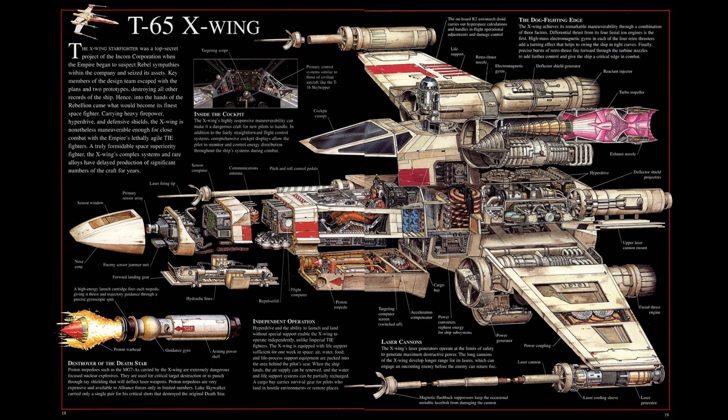Defense came in the form of the Chempat Defender Shield Projector and a titanium alloy armored hull, making the X-Wing suitably tanky for a fighter of its size, though not as rugged as the venerable Y-Wing.